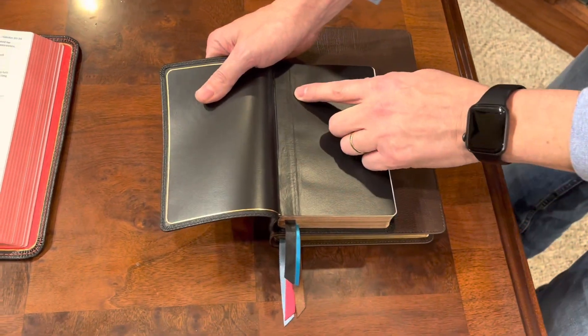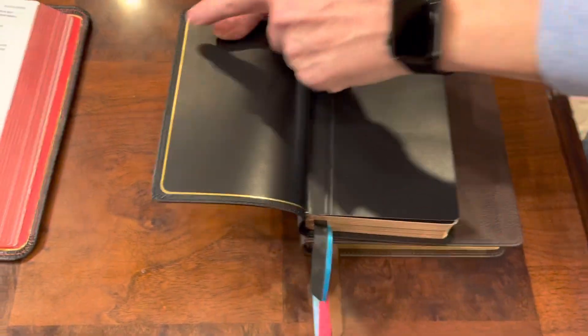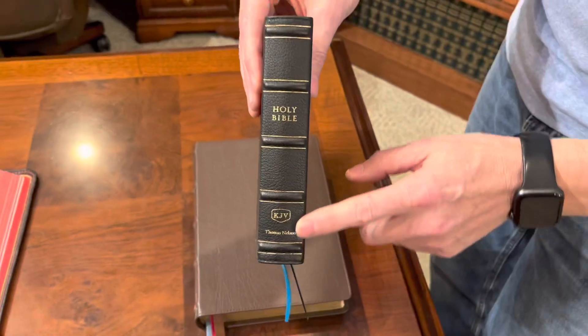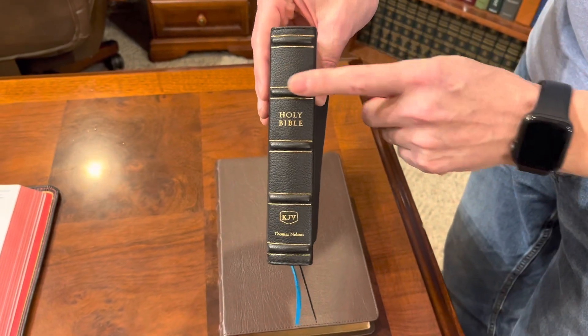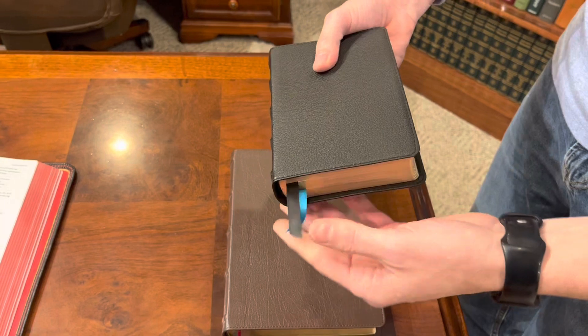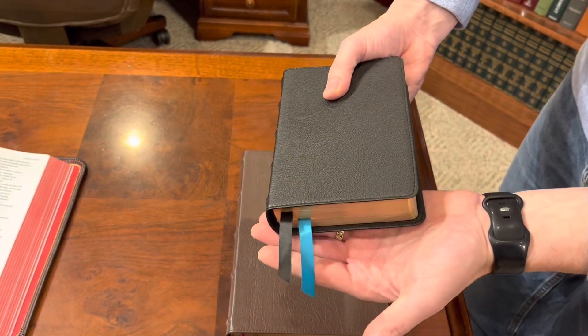It's edge lined — check that out — and perimeter gold. Pretty nice corners, perimeter stitched. Really nice spine hubs with gold accenting on the hubs. Beautiful leather, I really really like the leather too. Check it out — really super sharp ribbons.